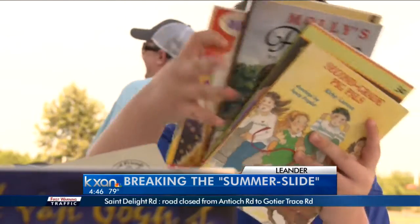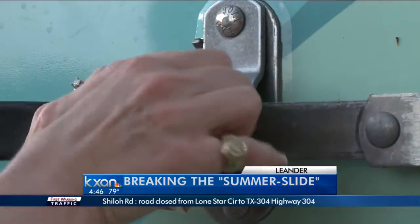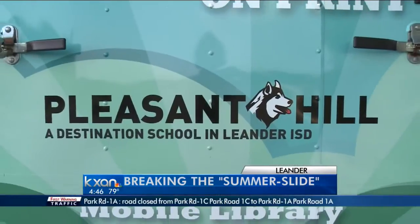See that big bookmobile, right? It's hard to put down a good book, and the teachers at Pleasant Hill Elementary hope you never do. Alicia Enns, KXAN News.